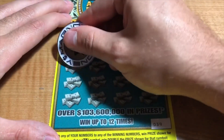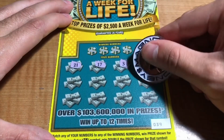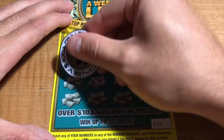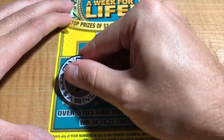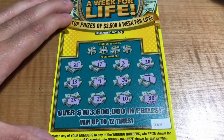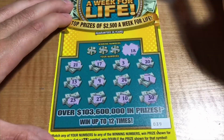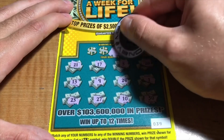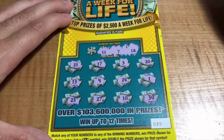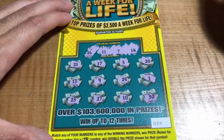Ticket 39. We have 21, 17, 3, 20, 1, 24, 9, 13, 23, 27, 10, and a 30. Winning numbers are 18, 7, 11, and a 20. No matches.